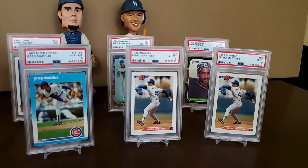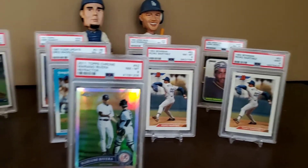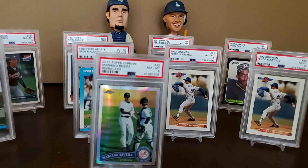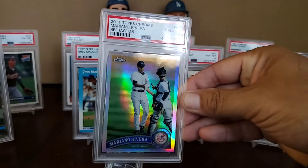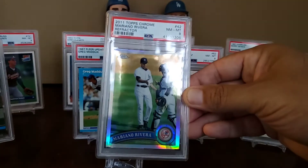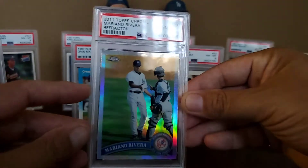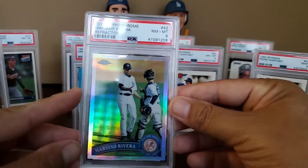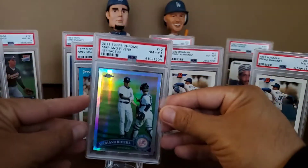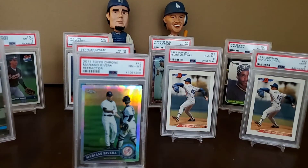The next card is the 2011 Topps Chrome Mariano Rivera Refractor in a Near Mint to Mint 8. I paid six dollars and 76 cents. Look at that shine — it's an iconic set, not just for the chrome but the base set because of the Mike Trout rookie card and everyone else in it. For six dollars and 76 cents you can't go wrong with that. I think you'd be a fool not to pick it up — just a cool card of a Hall of Famer.